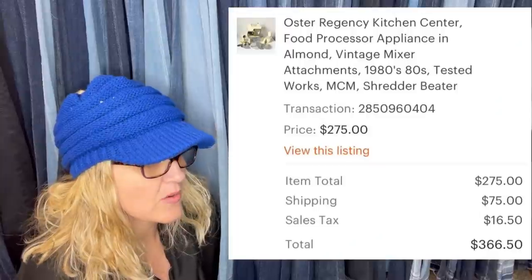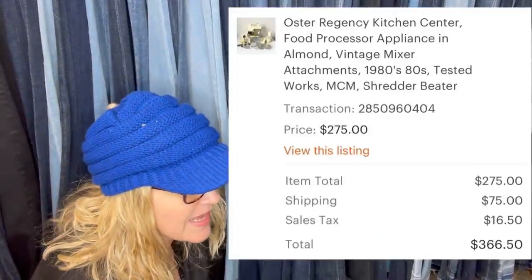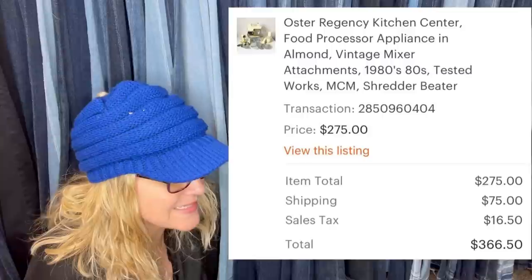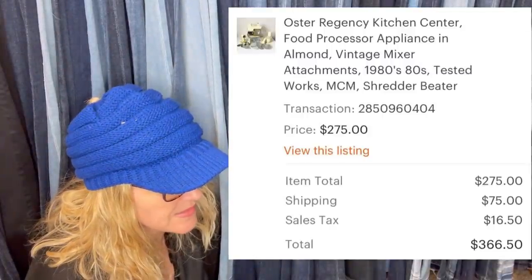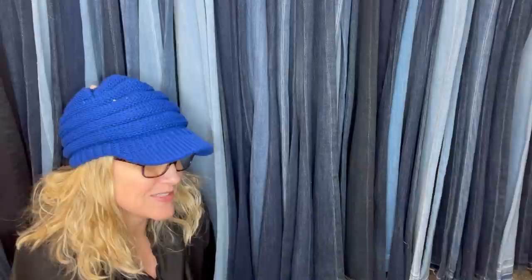Got this at an estate sale, paid $20 for the lot, and it sold for $275 plus $75 shipping. It's an Oster Regency Kitchen Center food processor appliance — a vintage mixer with attachments. Says MCM shredder beater. Looks pretty big.